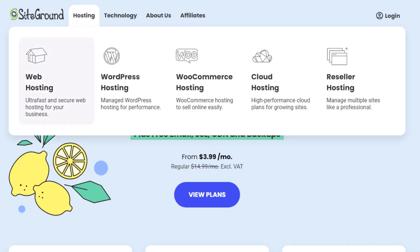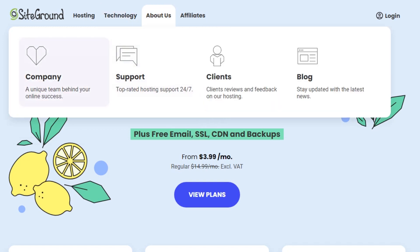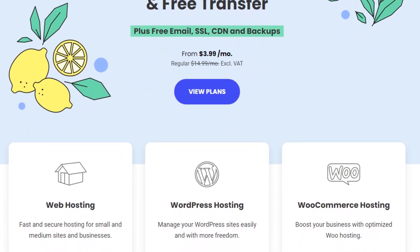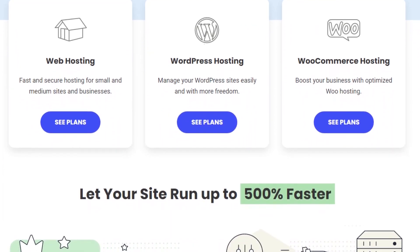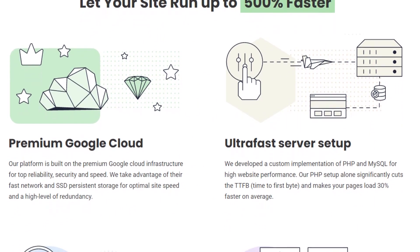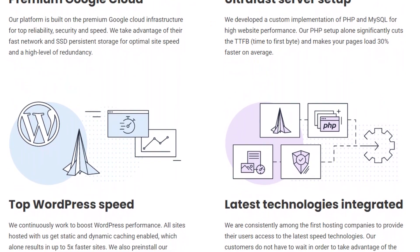The fifth provider is SiteGround, a web hosting company that provides services for individuals and businesses to make their websites accessible on the Internet. The company offers various hosting solutions, including shared hosting, cloud hosting, and dedicated servers. SiteGround's hosting services are known for their reliability, security, and speed. They use cutting-edge technology and infrastructure to ensure that websites hosted on their platform perform well and are protected from cyber threats. One of the key features of SiteGround is its user-friendly interface and intuitive control panel, making it easy for customers to manage their websites, install applications, and configure various settings without requiring extensive technical knowledge.